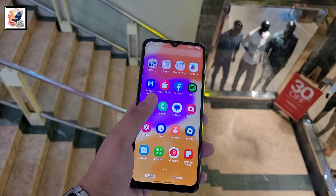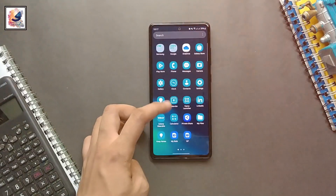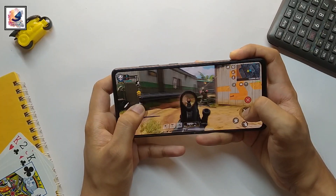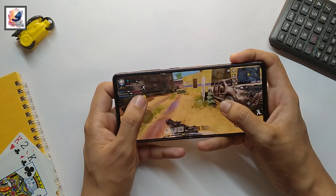Let me know in the comment section below if you guys have received the Android 14 with One UI 6 update for your smartphone. That's pretty much it for today's video. If you found this video informative, make sure you hit the like button and subscribe to my channel for more content like this. Thanks for watching and I'll catch you in the next one.